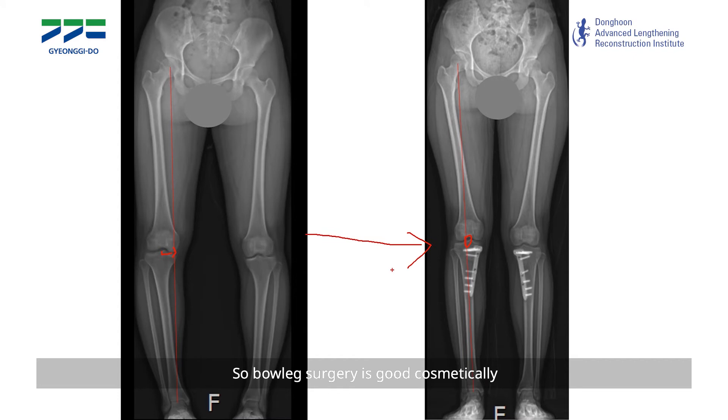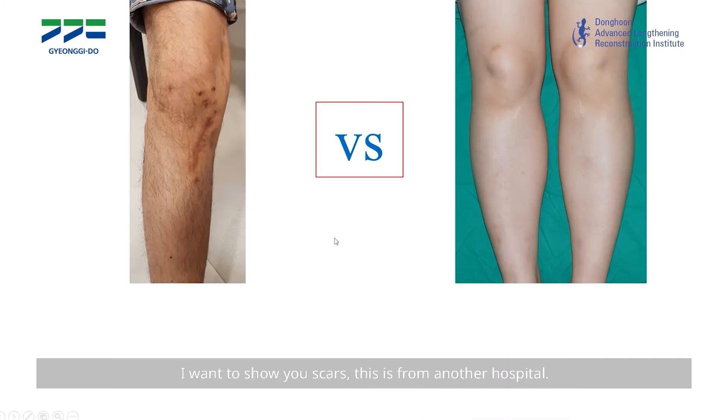Bow leg surgery is good cosmetically but also beneficial to the knee joint in the long term. I want to show you the scar — this is from another hospital and this is from our hospital. You can see it's a very small scar. I want to tell you this is not just a matter of the size of the scar; it's the matter of injury to the soft tissue.